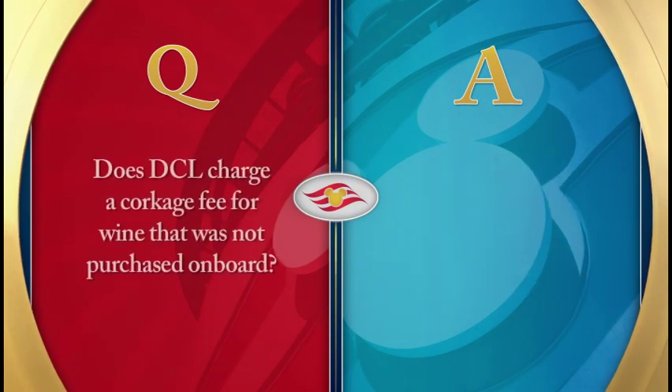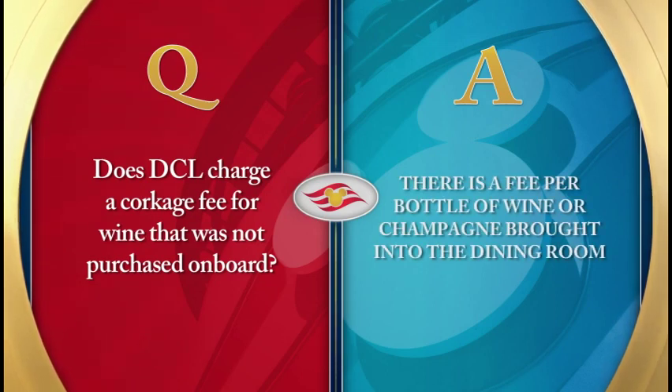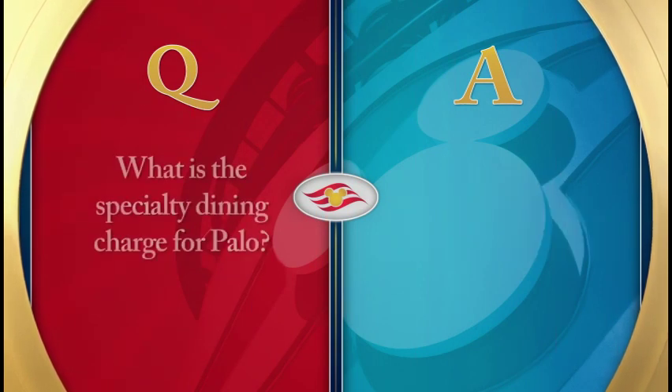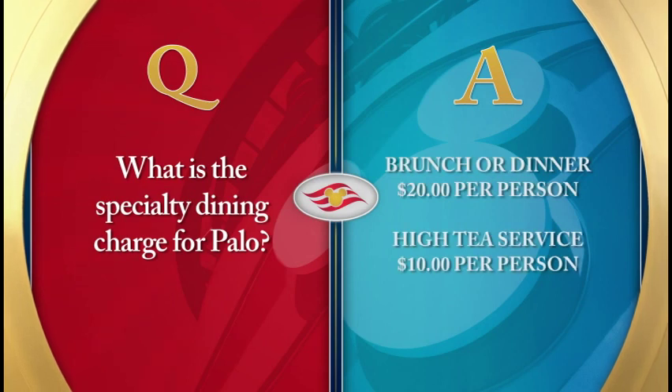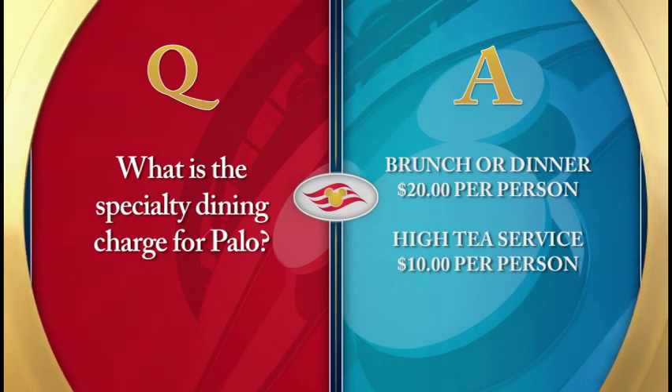Does Disney Cruise Line charge a corkage fee for wine not purchased on board? Yes. A corkage fee will be charged to your shipboard account for each bottle of wine or champagne brought into the dining room that was not purchased on board. What is the specialty dining charge for Palo? The specialty dining charge is a per person service fee charged to your shipboard account. The fee for brunch or dinner is $20 and the fee for high tea is $10.